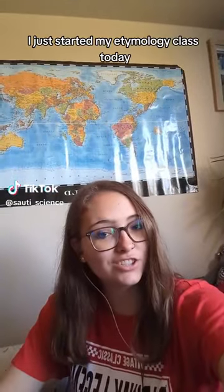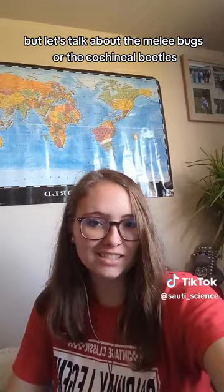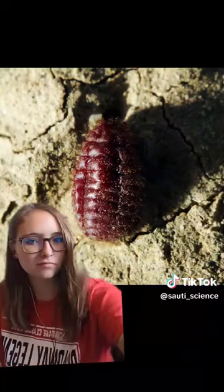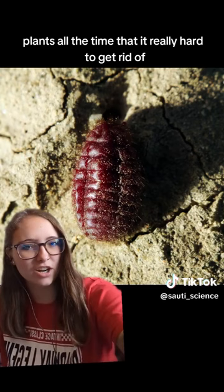I just started my entomology class today, so I'll be prepared to get a lot of videos about bugs. But let's talk about the mealybugs, or the cochineal beetles. This is the cochineal beetle — it is a type of mealybug, those really annoying things you get on plants all the time that are really hard to get rid of. This is one that's kind of grown on purpose.